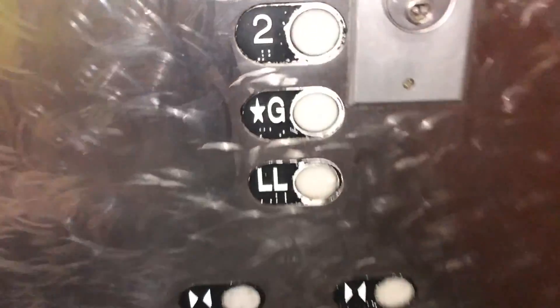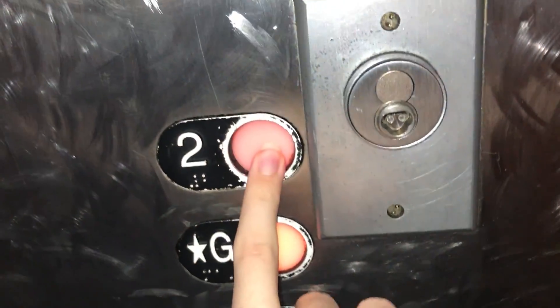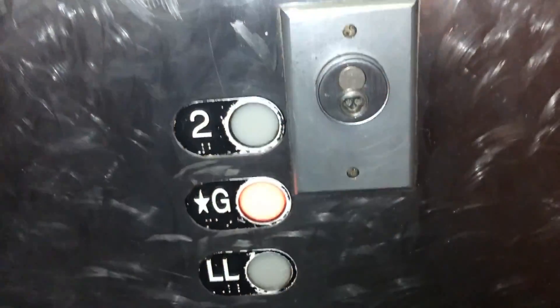Unless I could be wrong, but I don't think there's any floor where one door opens and not the other. Two is locked — I think that's the lockout.